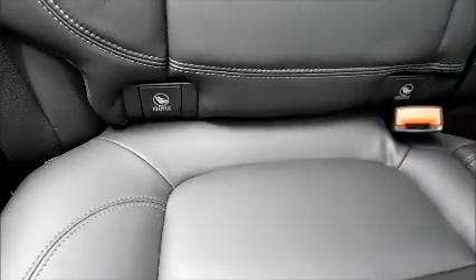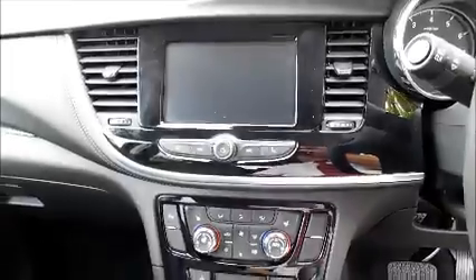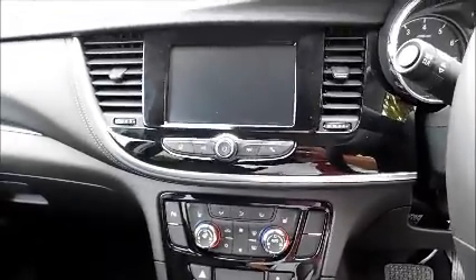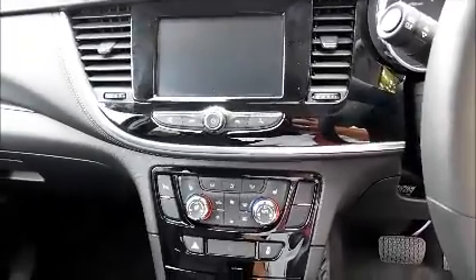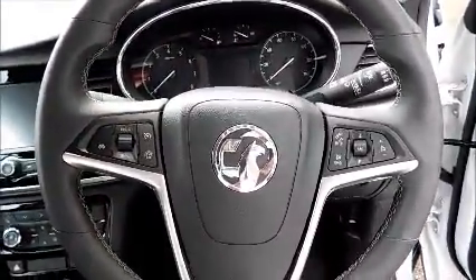Inside you'll find split rear seats, leather interior, isofix, storage, stereo and media, Bluetooth, OnStar, heated steering wheel, heated seats, air conditioning, leather-covered steering wheel, cruise control and audio controls, electric windows and door mirrors.